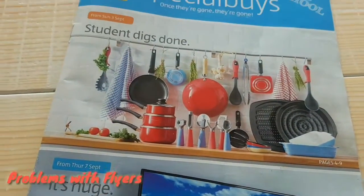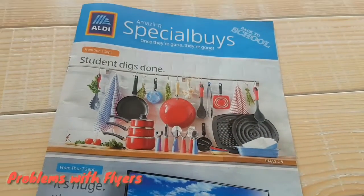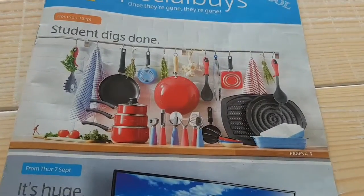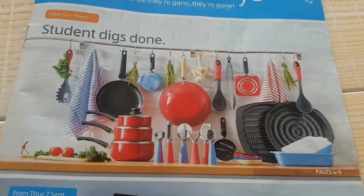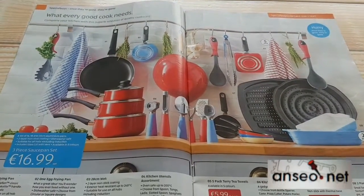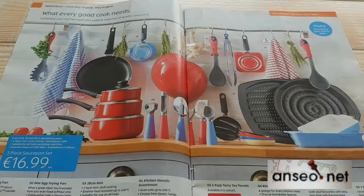Welcome to our problems with flyers. This week we're looking at these supplements, and we're going to look at what's on the front cover — except bigger — in the middle here, where we are going to do something on ordering.